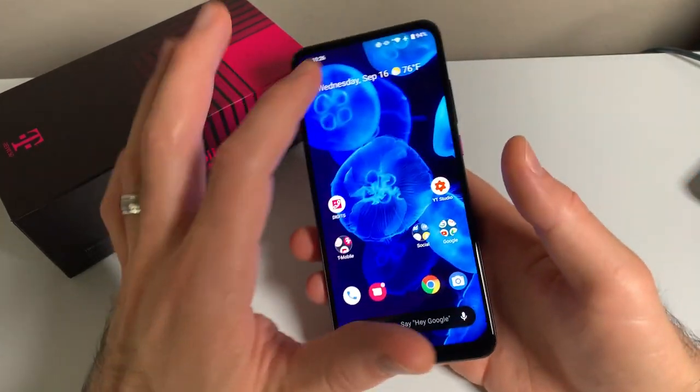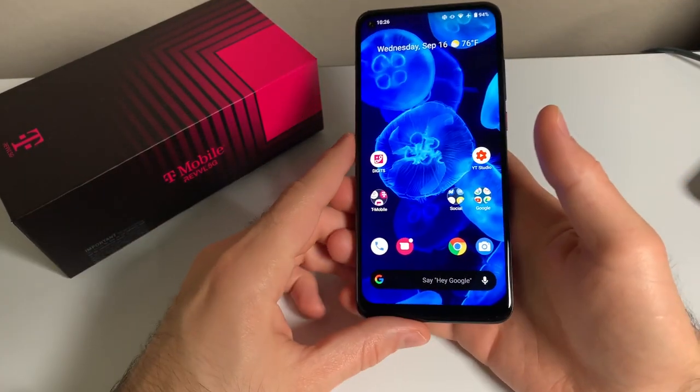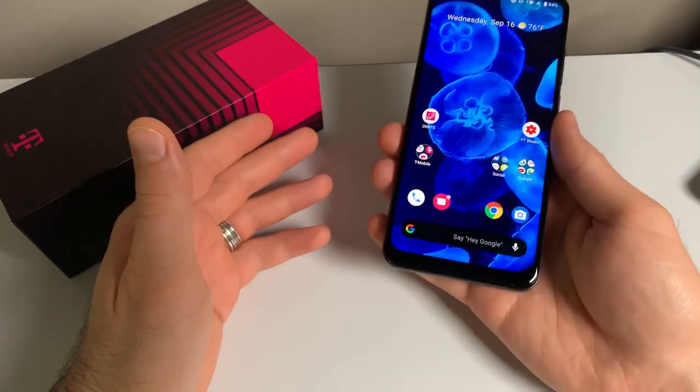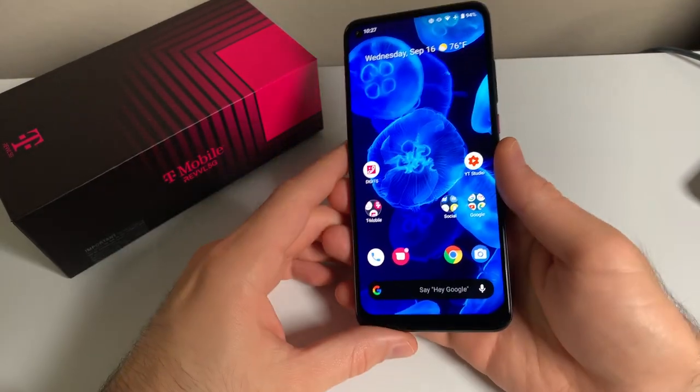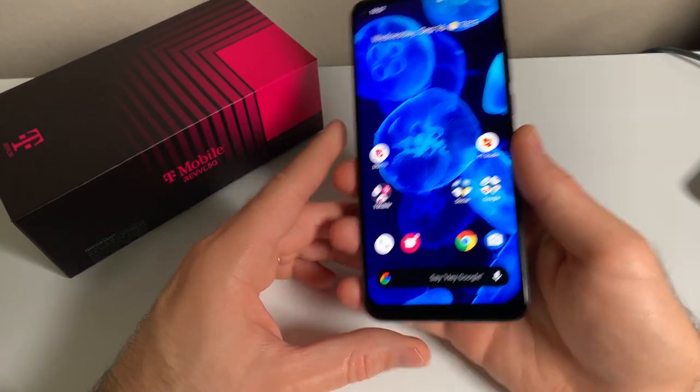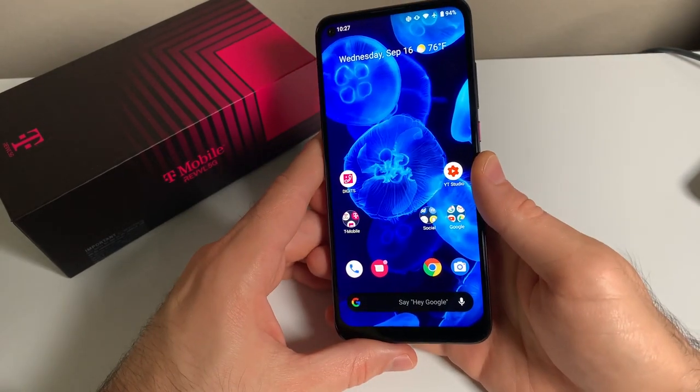The Rebel 5G features a 6.53-inch Full HD Plus display. It's an IPS LCD screen, and in my opinion, it looks really, really good. The colors pop in this display, it gets pleasantly bright for outdoor use, and something I appreciate is that it also gets very dim for nighttime use while you lay in bed and look at Reddit for hours on end.